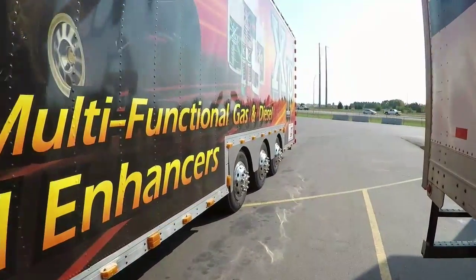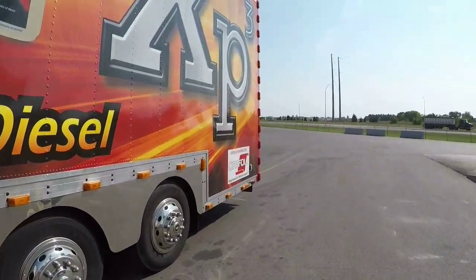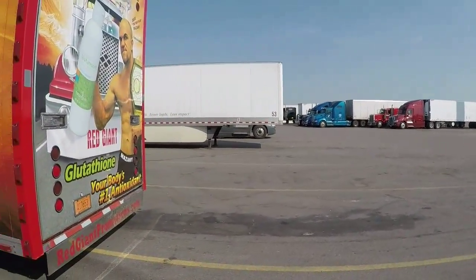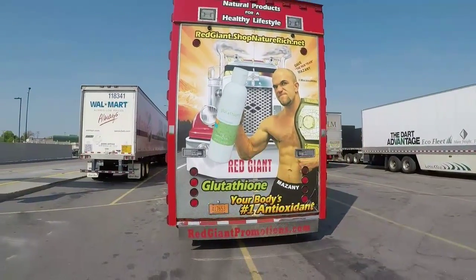We'll take a look here. We'll go in the back and take a quick walk around. We're at the Petro, waiting for our load. We don't have a reload yet, so we won't know until tomorrow probably.